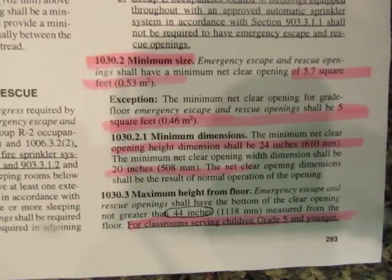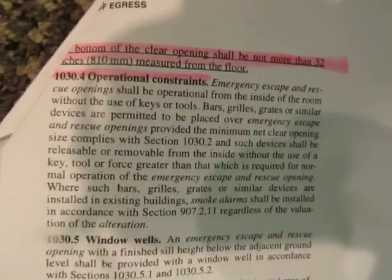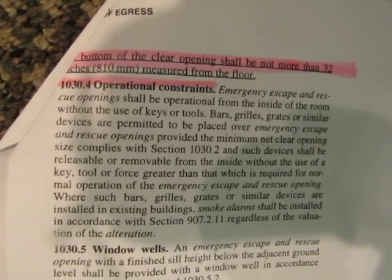I will put that on electronic medium so that you can have a copy; you can keep your copy. Let's see this page here. We don't have kids who are going to be here grade five or less, so this piece about the opening — we need it to be 44 inches, not 32. I got that.